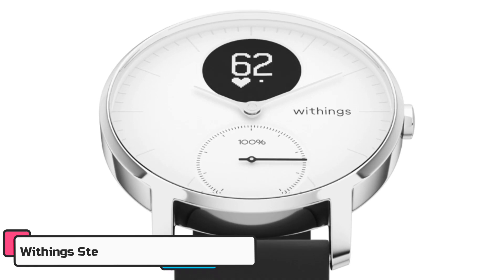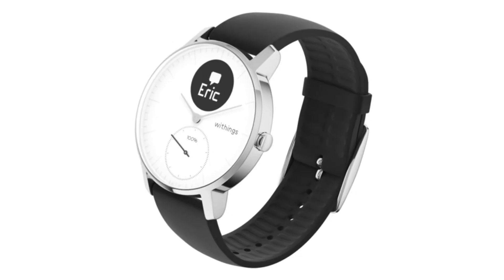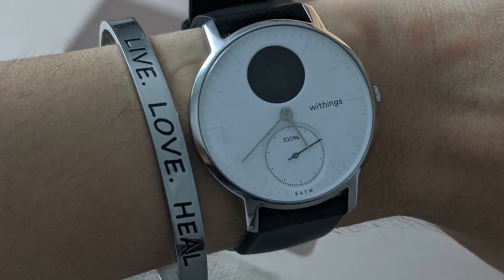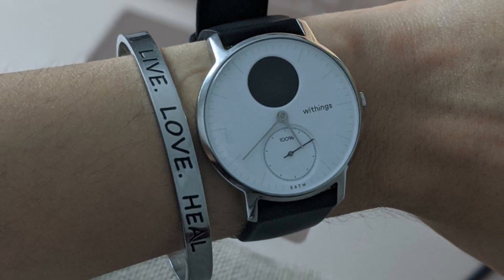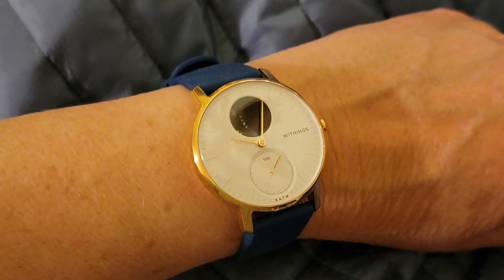First, we present to you the Withings Steel HR Hybrid Smartwatch, the perfect combination of style and technology. This beautifully designed watch features a classic analog dial with a modern digital display that provides all the information you need to stay on top of your fitness goals. Whether you're running, cycling, swimming, or walking, Steel HR automatically tracks your activity and gives you real-time updates on your progress.